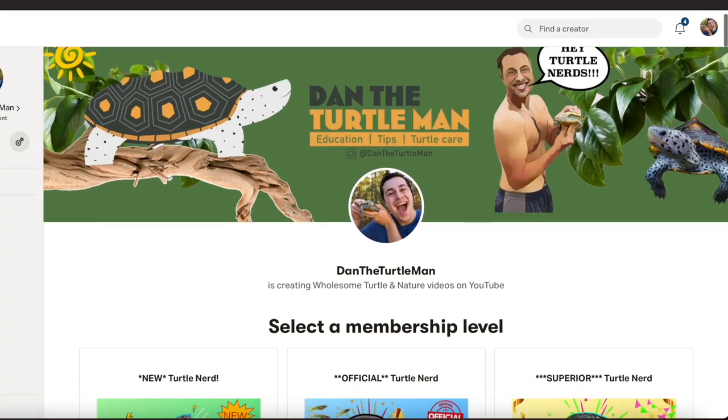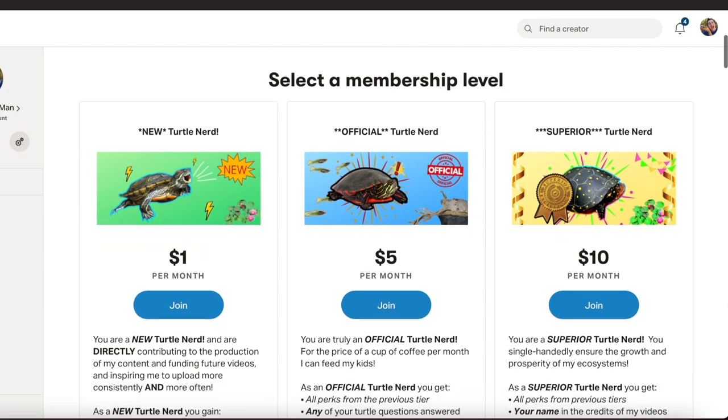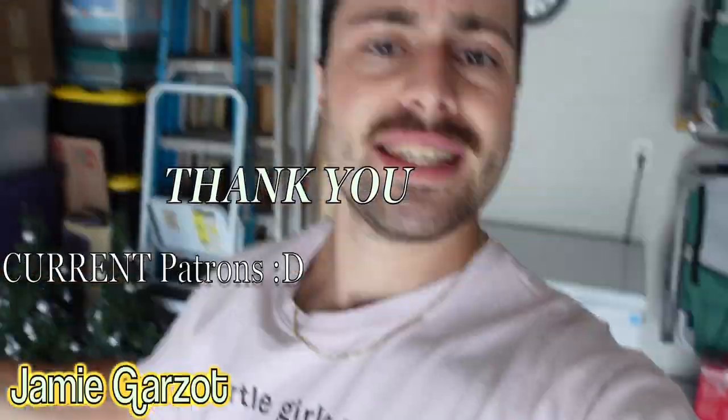Thank you guys so much for watching this video, I hope you enjoyed it — I certainly did. You could have watched this video a day early by clicking the link and heading over to my Patreon. You can also get access to merch, direct messaging with me, and all kinds of fun stuff — please consider checking that out. Thank you guys again so much for watching, and I'll see y'all in the next one.